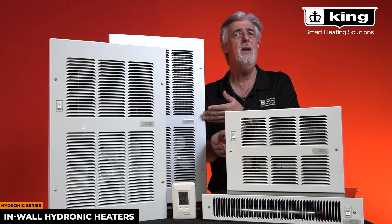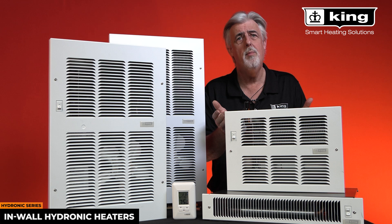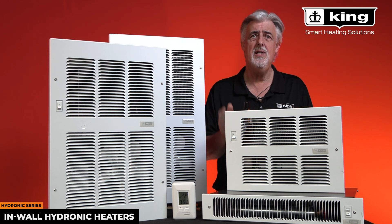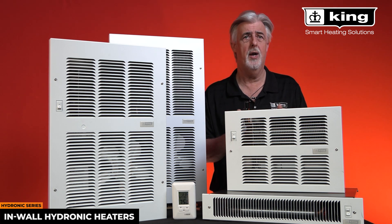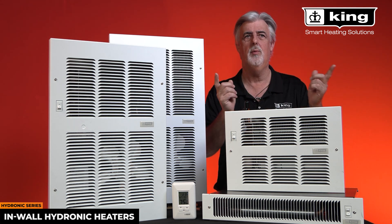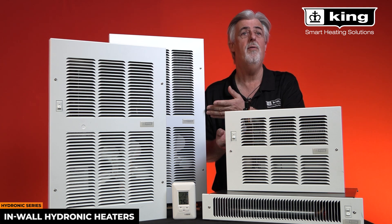Inside the heater, a fan draws the room air across the aluminum fins where it is warmed before it re-enters the room to efficiently heat the living space. By using a single hot water source you can have a quick recovery hydronic heating system, unlike the old-style high mass slow responding cast iron baseboards that are all around the room. These are more elegant and far more efficient.